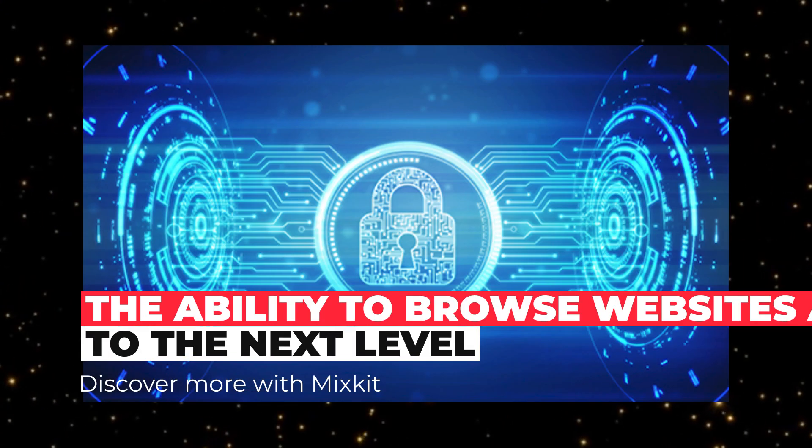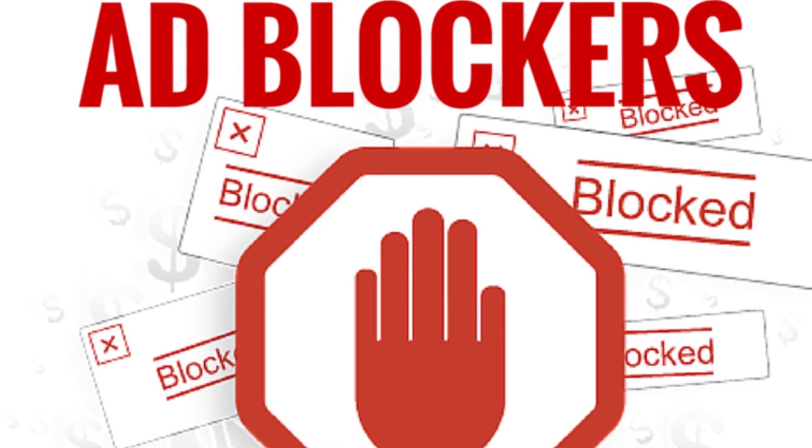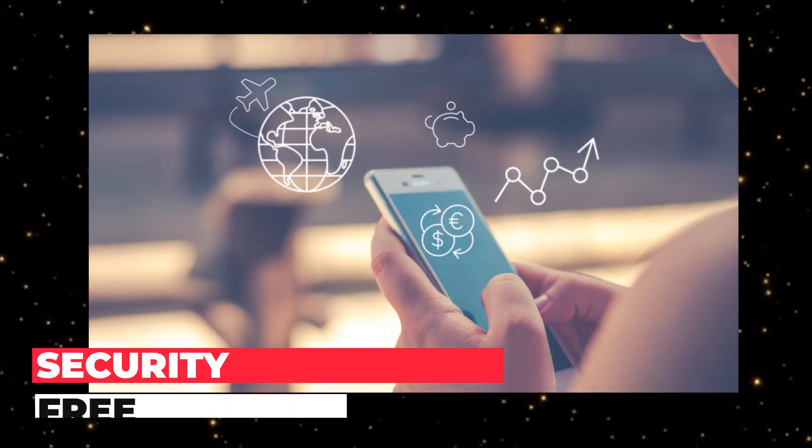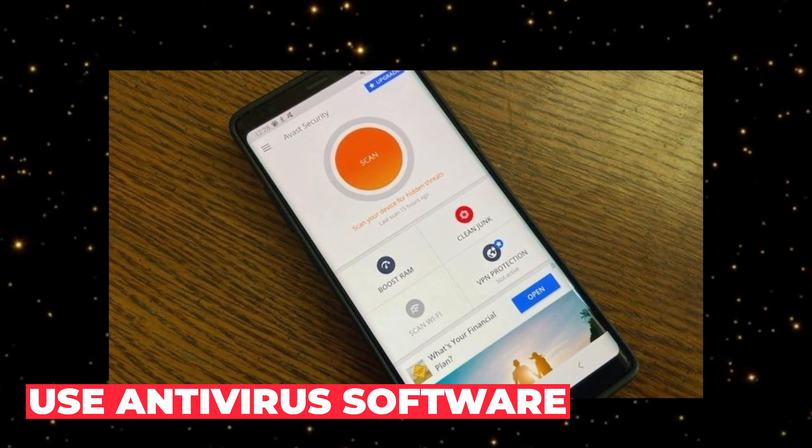Here are just a few of them: the ability to browse websites anonymously, encryption of a real IP, blocking harmful ads, and security of connecting to a free internet. You can also disable GPS on your smartphone and use antivirus software.